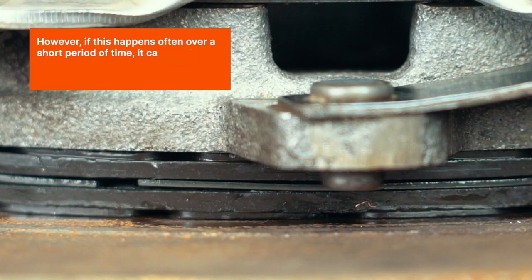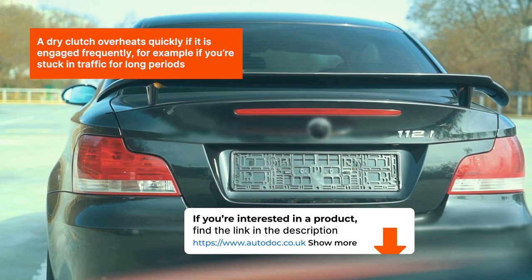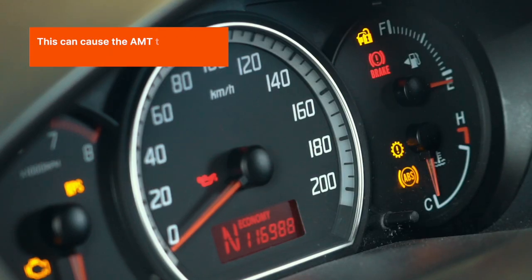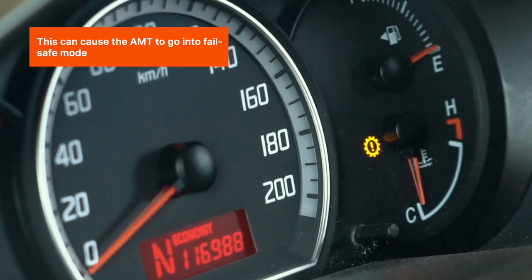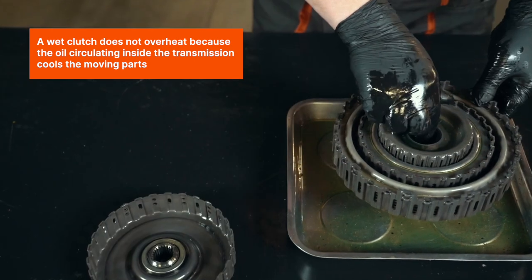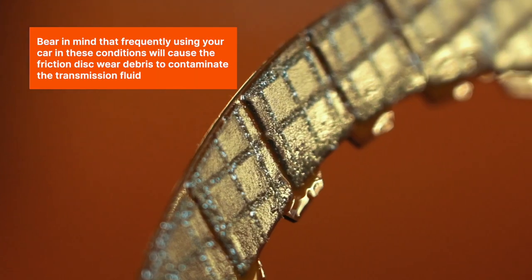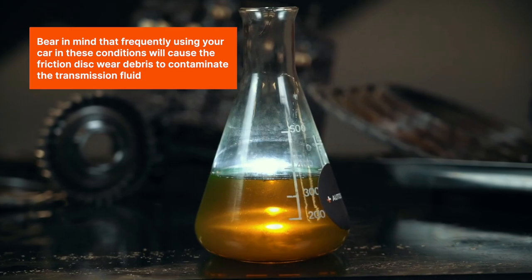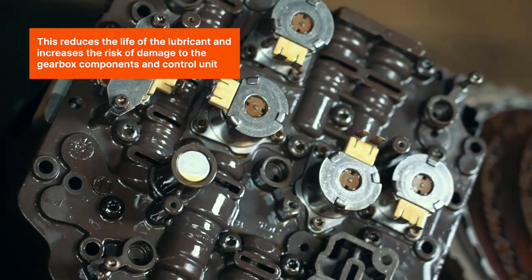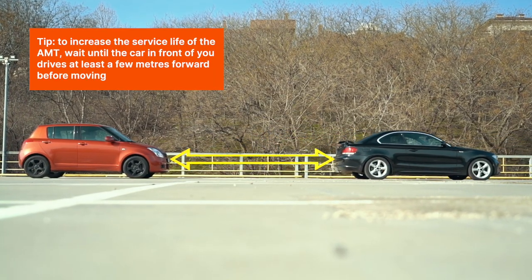A dry clutch overheats quickly if it is engaged frequently — for example, if you're stuck in traffic for long periods. This can cause the AMT to go into fail-safe mode. A wet clutch does not overheat because the oil circulating inside the transmission cools the moving parts. Bear in mind that frequently using your car in these conditions will cause friction disc wear debris to contaminate the transmission fluid, reducing the life of the lubricant and increasing the risk of damage to the gearbox components and control unit.